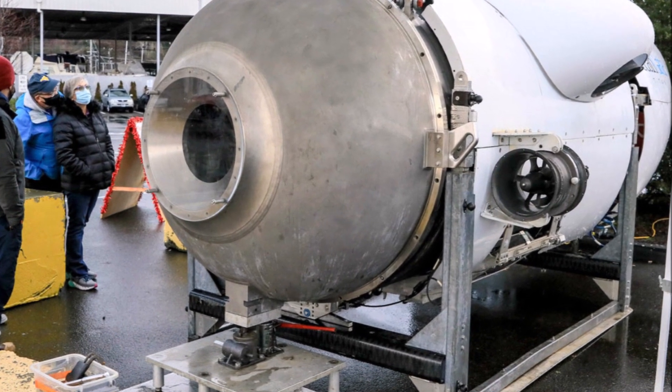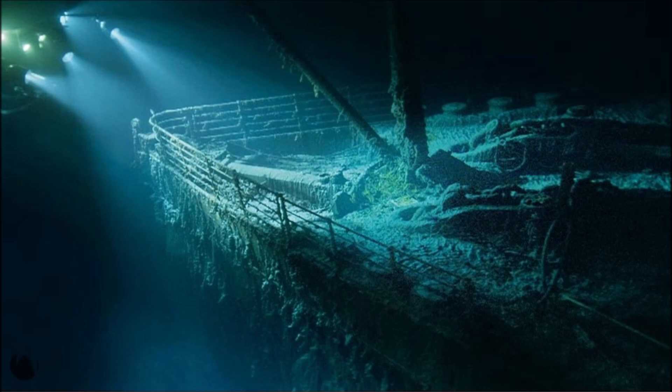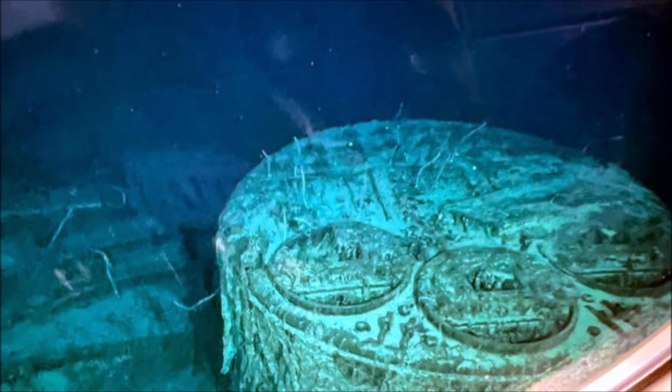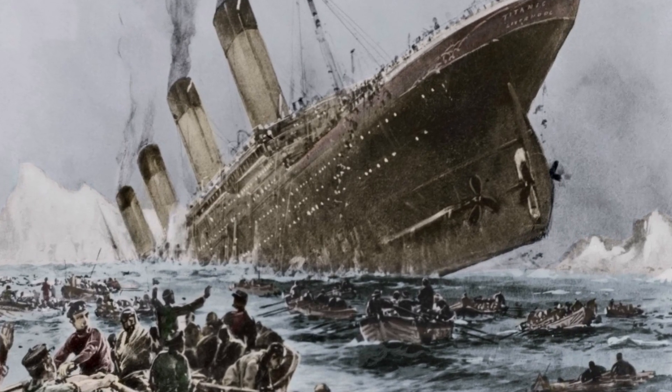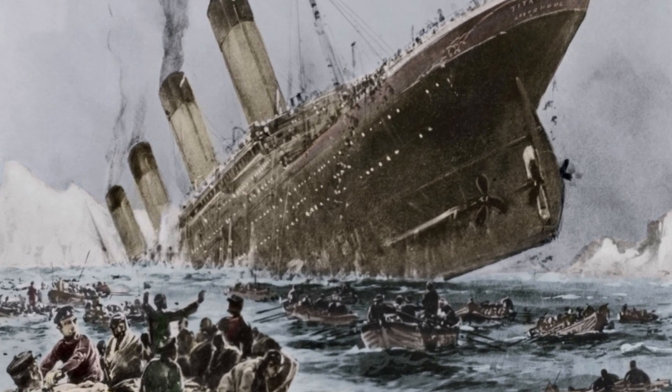So all was fine for at least 13 visits to the Titanic until the day Titan imploded. The only thing predictable about carbon fiber used in this way is that it will be unpredictable. It's fine until suddenly it's not.